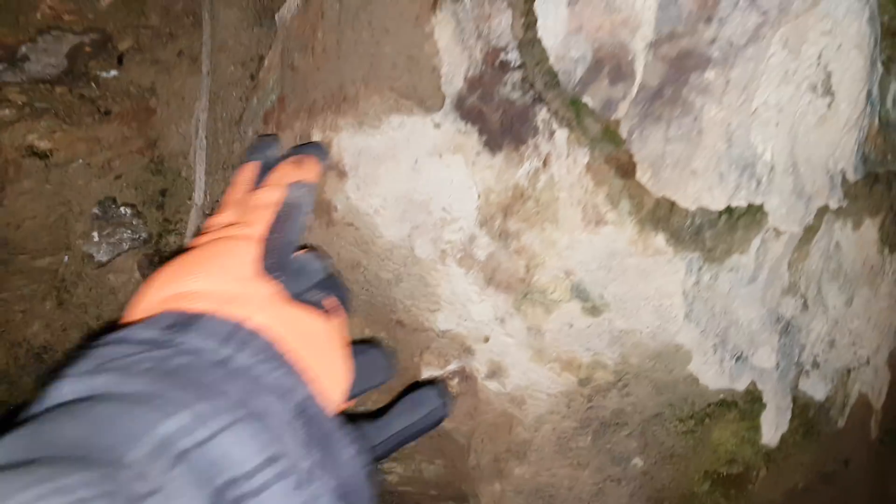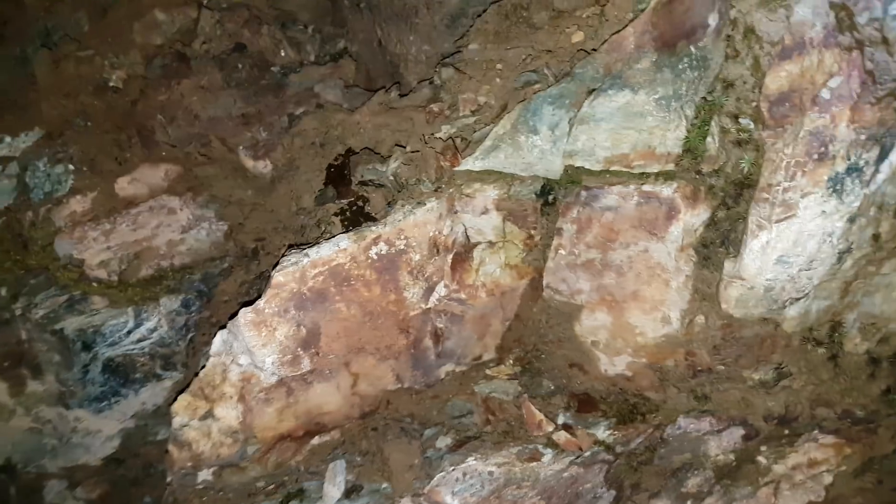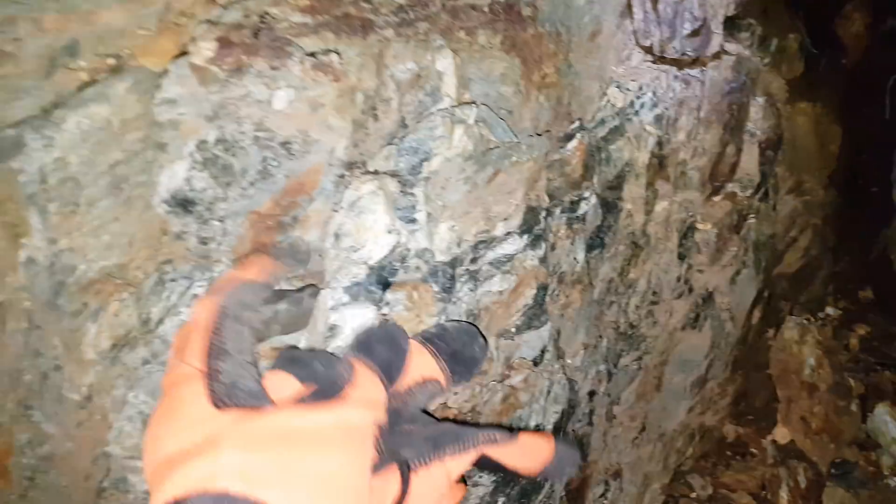We have a pretty big quartz vein coming through here. Some of it's oxidized. We'll hammer a bit off and see if there's anything in it. There's a bit of mineralization in there.